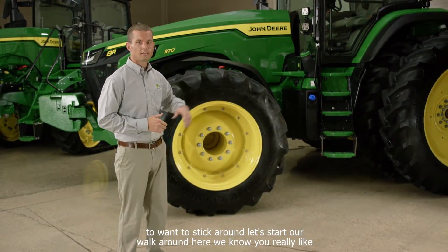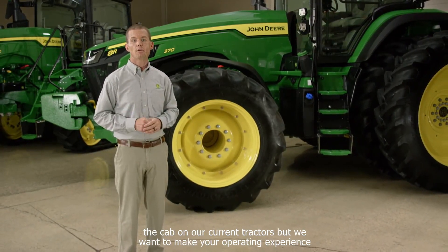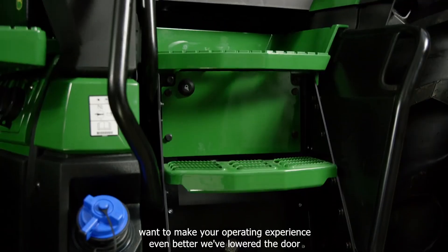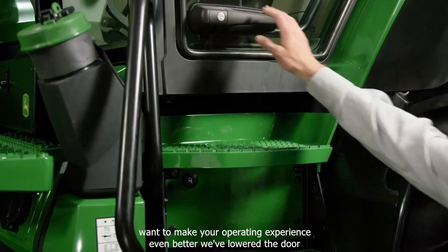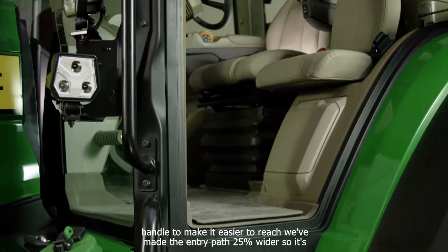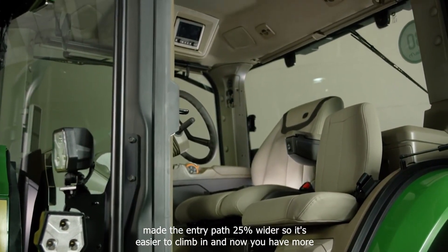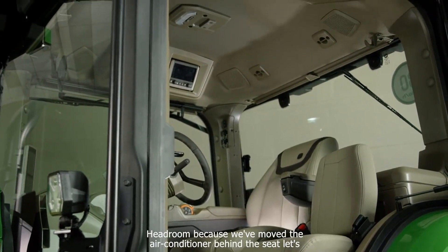Let's start our walk around here. We know you really like the cab on our current tractors, but we want to make your operating experience even better. We've lowered the door handle to make it easier to reach. We've made the entry path 25% wider, so it's easier to climb in. And now you have more headroom because we've moved the air conditioner behind the seat.